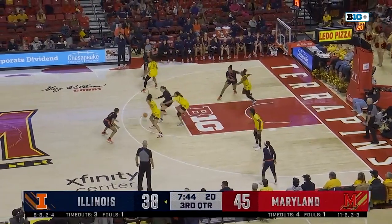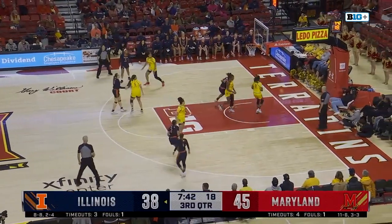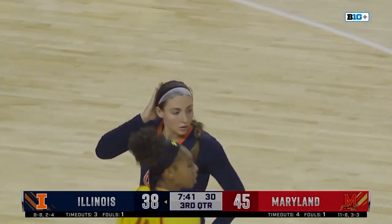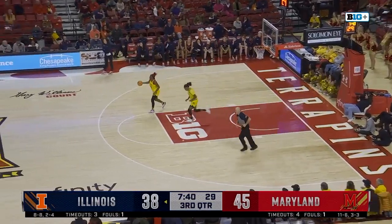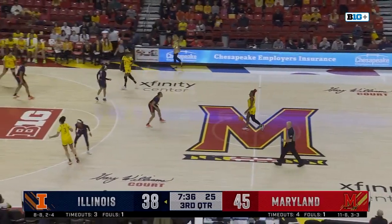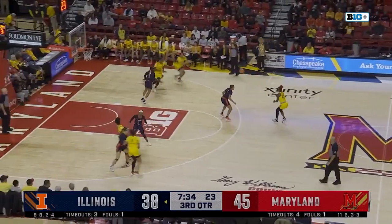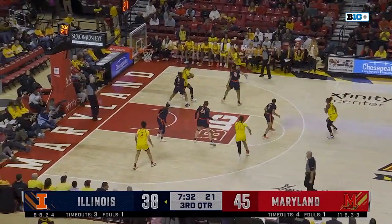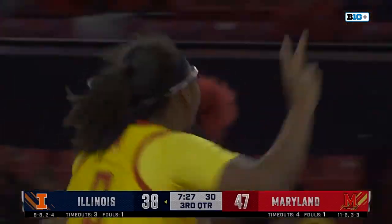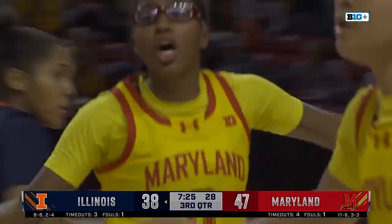Adelia McKenzie with it for Illinois — they need to get something going. And they turn it over off the timeout. That's right on cue. Need to get something going — that's not how you're going to get it going. Illinois has got to find a way to clean it up offensively, too many bad shots and turnovers. Brie McDaniel will bring it up for Maryland — she's got 20 points. Cheyenne Sellers — yes! Biggest lead up to nine for Maryland.